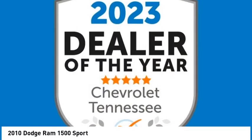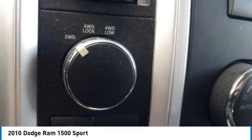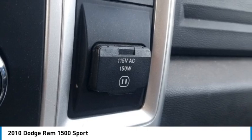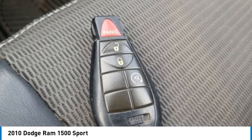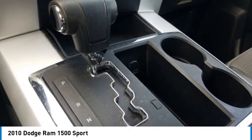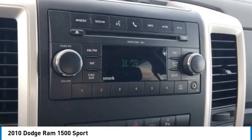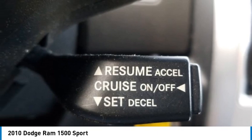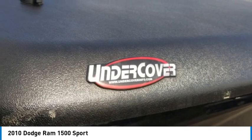Fog lamps and halogen quad headlamps. Ram 1500 Sport 4D Crew Cab, HEMI 5.7L V8 multi-displacement VVT, 5-speed automatic, 4WD, Brilliant Black Crystal Pearlcoat, gray cloth. ABS brakes, electronic stability control, heated door mirrors, low tire pressure warning.